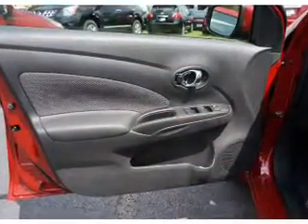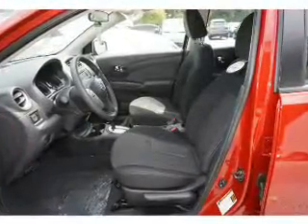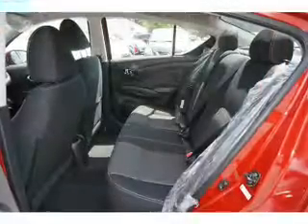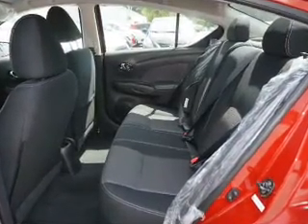The features include a spoiler, an alarm system, keyless entry, independent suspension, brake assist, traction control, stability control, and anti-lock brakes. Inside you'll find Bluetooth connectivity,